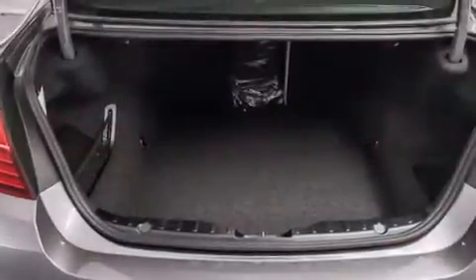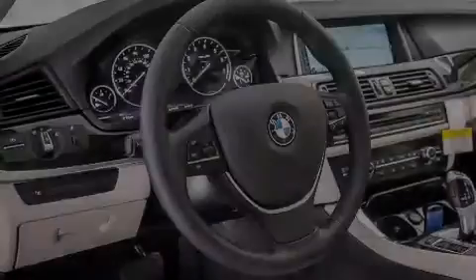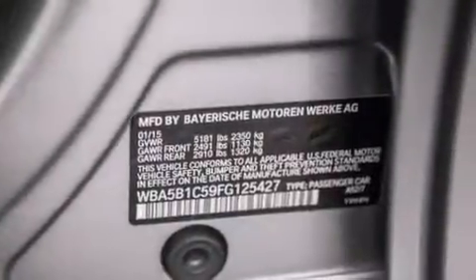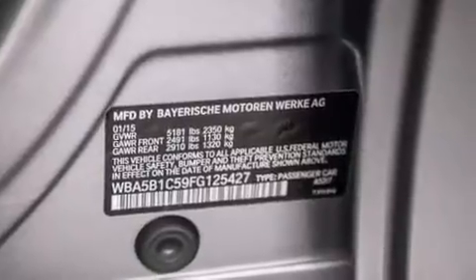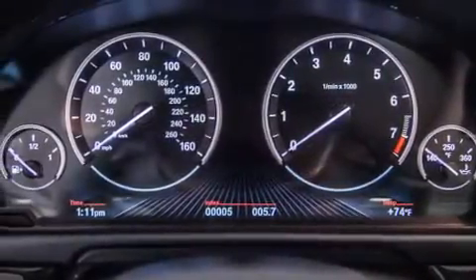Its top features and packages include the premium package, the driver assistance package, a navigation system, a rear view camera, comfort access, a power moonroof, heated seats, a smartphone adapter, commercial-free satellite radio, luxury line trim, and high intensity discharge headlights.